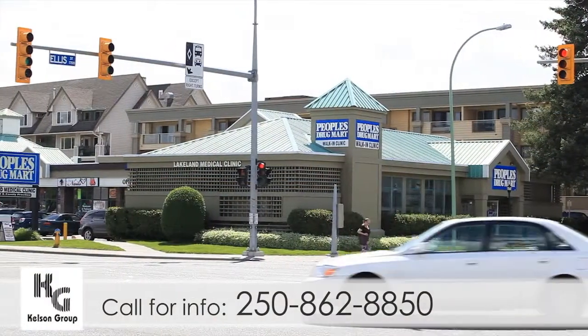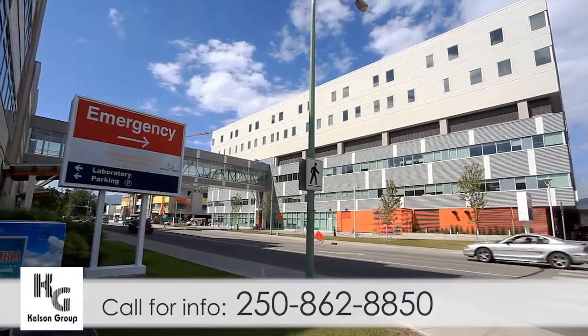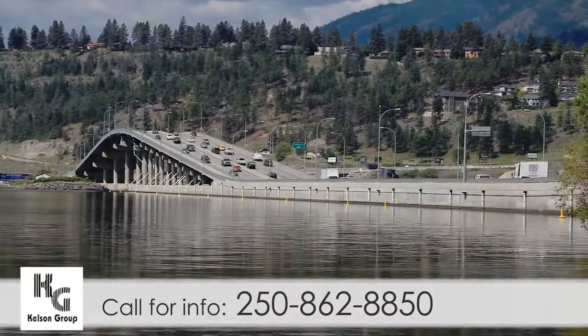You'll find medical clinics, pharmacies, and the Kelowna General Hospital all within a short drive or walk from any of our buildings. Quickly travel around the city with immediate access to transit and major roadways.